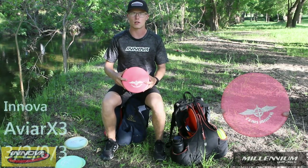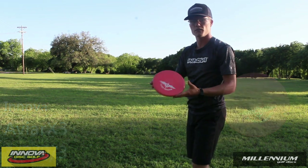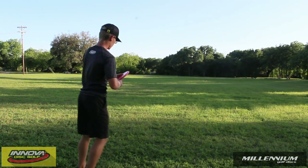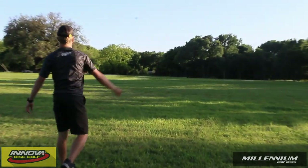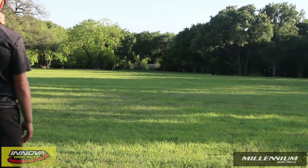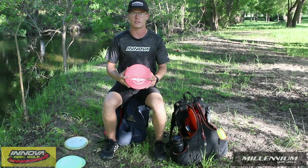My next throwing putter is the ADR X3. It just really wants to find the ground fast. It's really good for touch forehand approaches, off the tee forehands under 250 feet, and really nice in the wind for backhand upshots when I don't have the confidence in the P2.